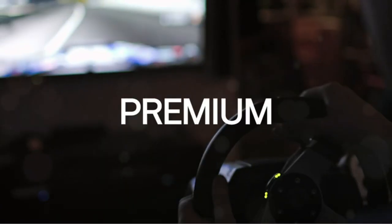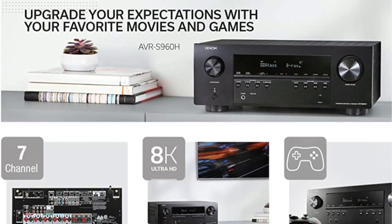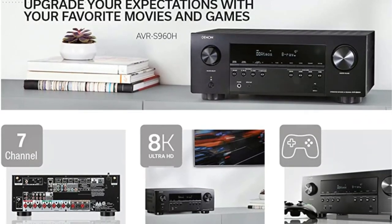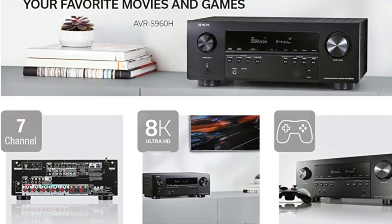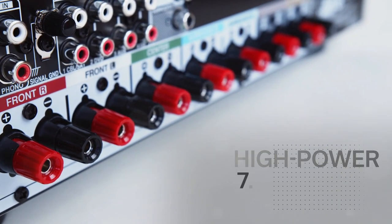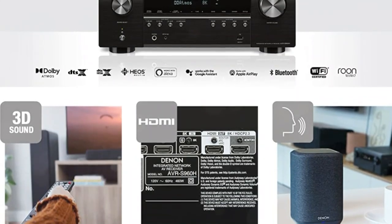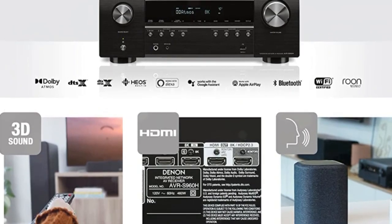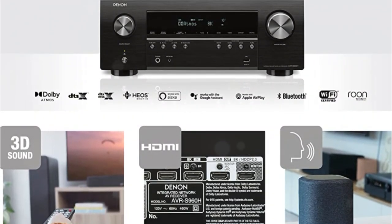The Denon AVR-S960H is yet another solid product with a good performance-to-price ratio and plenty of extras and features. In terms of audio formats, we get the usual, so there are no real surprises. The receiver contains up-mixing and virtual technology in addition to supporting Dolby Atmos and DTS:X object-oriented audio tracks. Dolby Surround and DTS Neural:X are the two up-mixing technologies that combine stereo and legacy mixes to utilize every speaker you have.